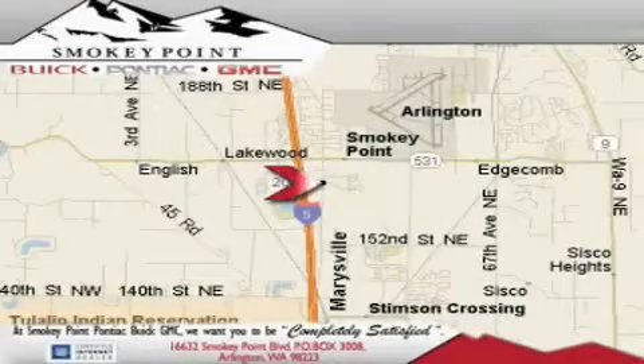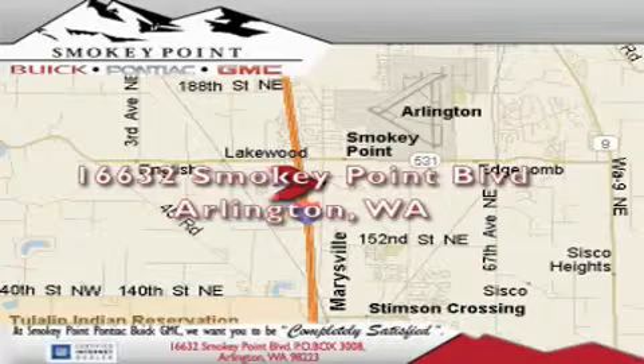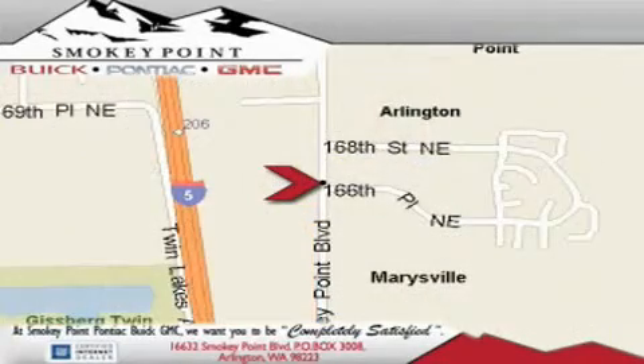Smoky Point Buick Pontiac GMC is conveniently located right off of Interstate 5 in Arlington. Smoky Point provides excellence in sales and service of new Buick, Pontiacs, and GMC products, along with a huge selection of pre-owned vehicles. Come visit us today or call 1-800-869-7119 to schedule an appointment.